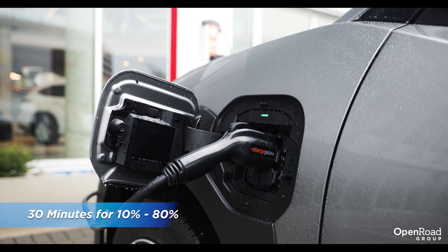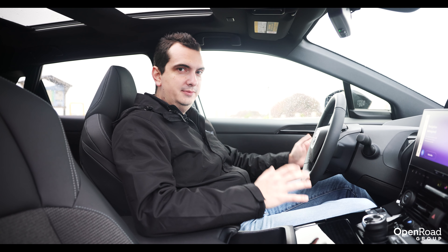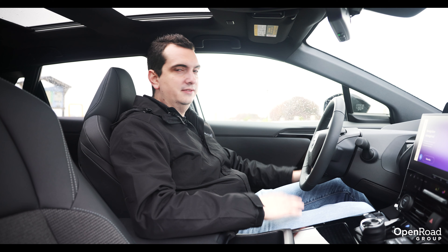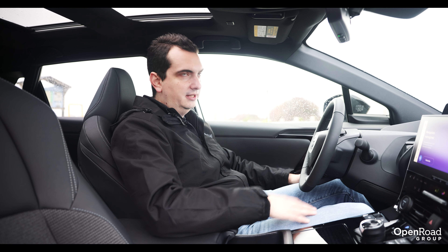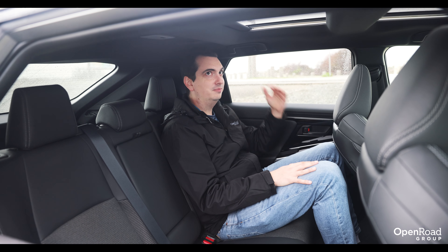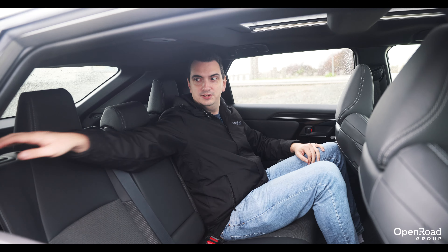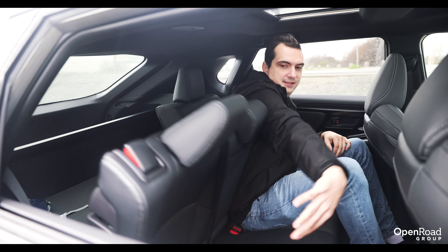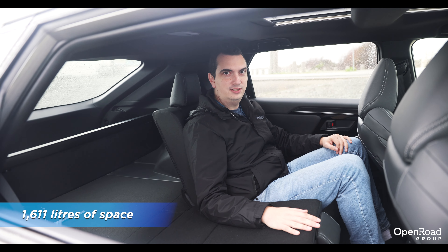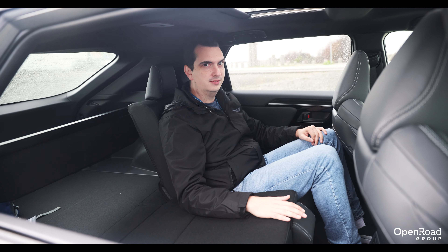The BZ4X is a very spacious crossover EV. Up here in the front seat, there is plenty of space for my tall stature — plenty of legroom and plenty of headroom. The back seats are also really spacious, with plenty of legroom and headroom behind my taller-than-average seating position. Additionally, the back seats fold 60-40, allowing for up to 1,611 liters of space behind the front row seats, and 784 liters behind the second row seats.